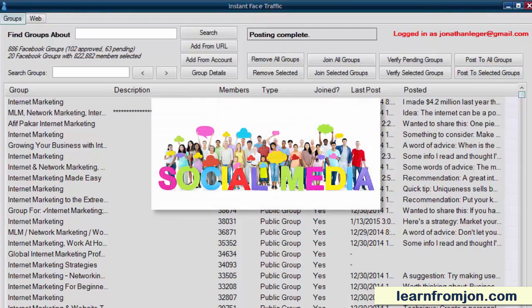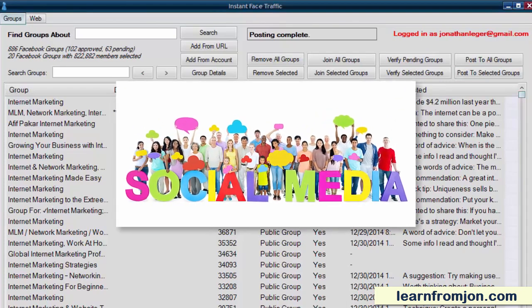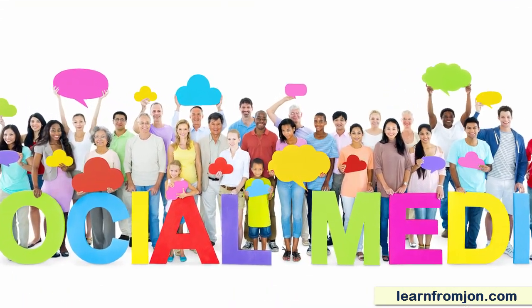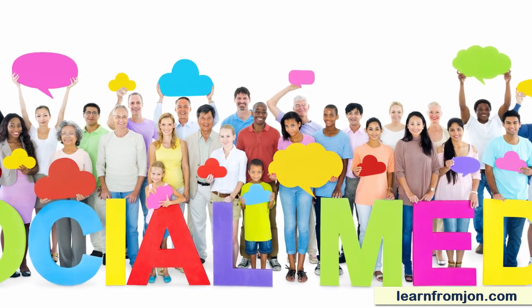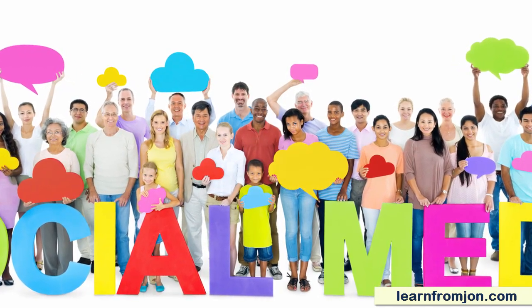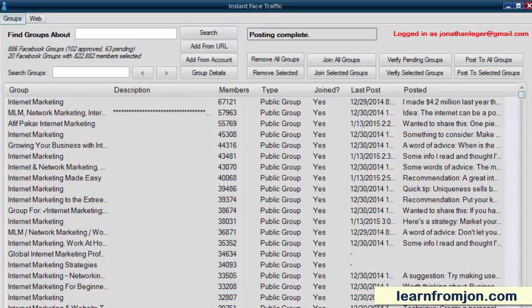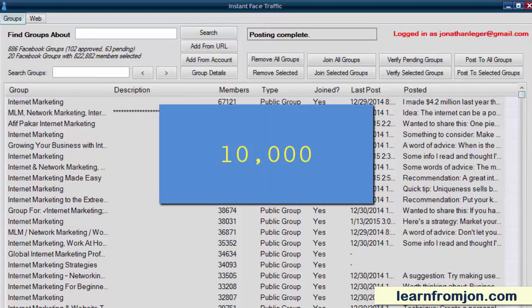My team has been using Facebook groups to drive thousands of targeted visitors to our sites. It is literally like having an instant email list available to you. And just like with an email list, if you treat it with respect and don't spam, you can drive tons of traffic to your site too. Do it right and, as I've demonstrated, you can suddenly have a targeted list of 10,000, 100,000, or even 1,611,188 people eager to hear what you have to say.